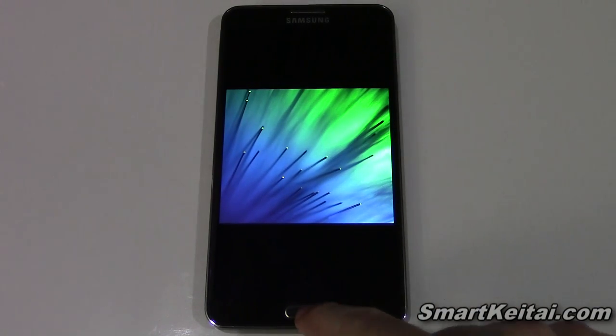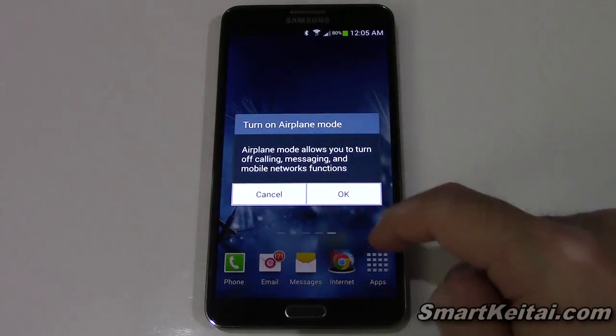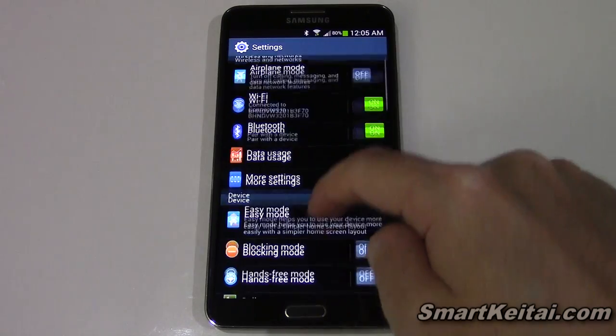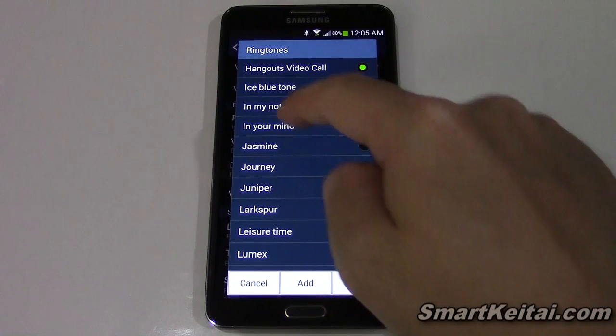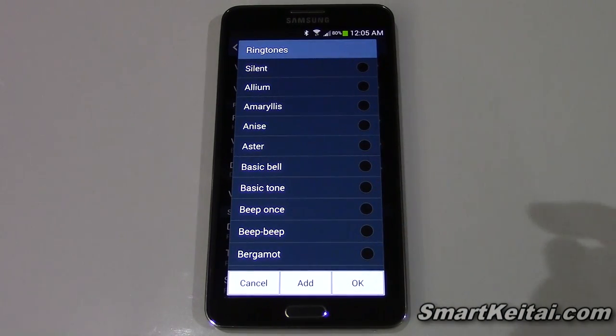Alright, so that does it for the wallpapers. Now let's go back out and check out the ringtones. We'll go into sounds. Now I have a bunch of Samsung ringtones already mixed in here because it is a Galaxy Note 3, but I also added the HTC One ringtones here.